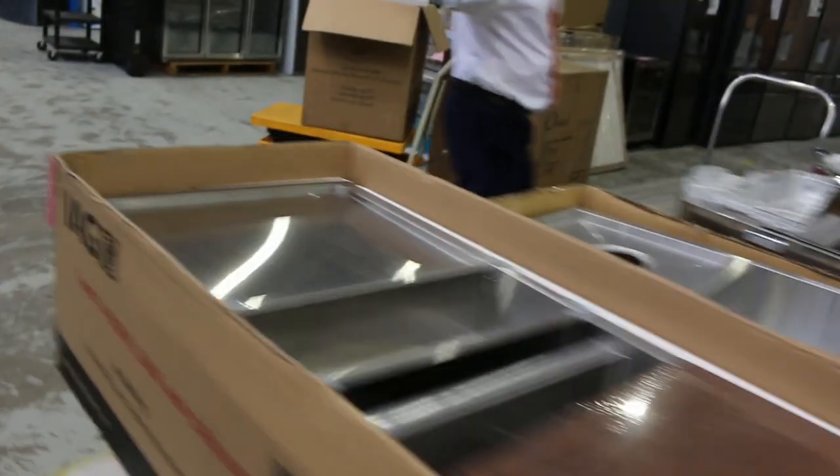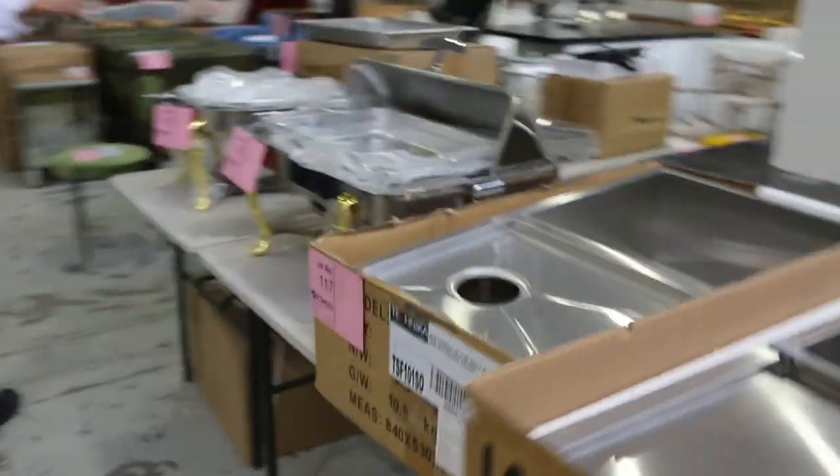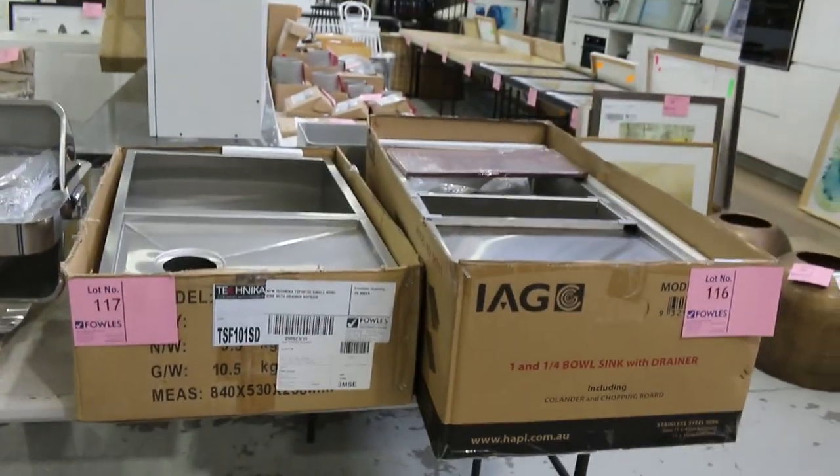Around here, there's a couple of sinks. We've got heaps of sinks in tomorrow — lots of Frankie, lots of Blanco, IAG, to name just a few.